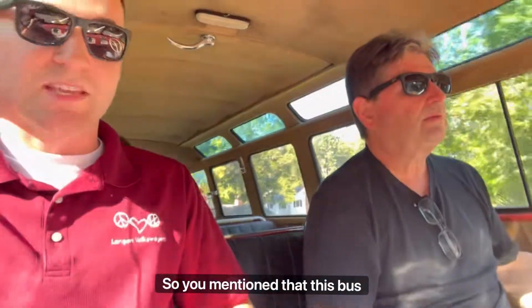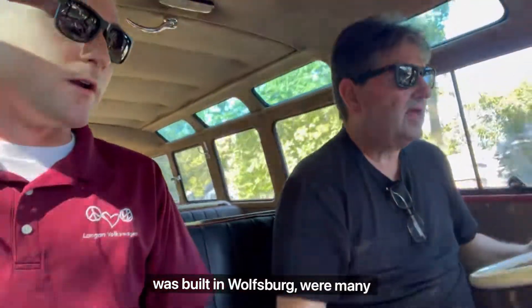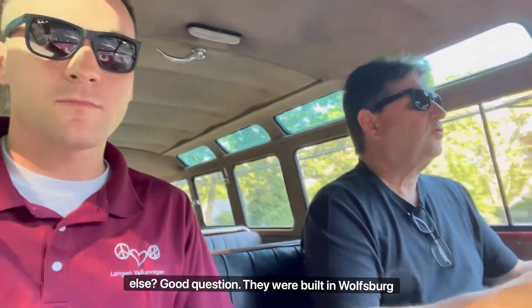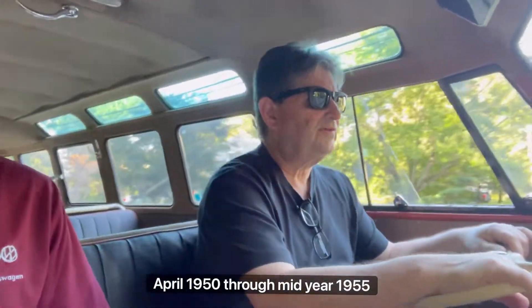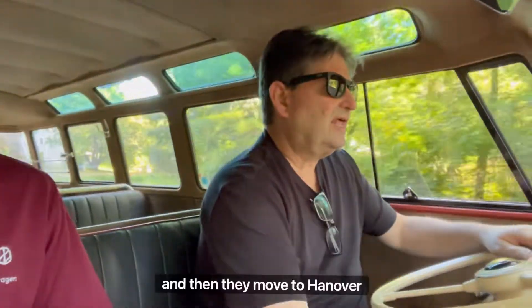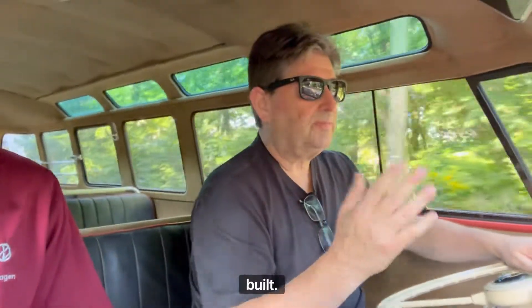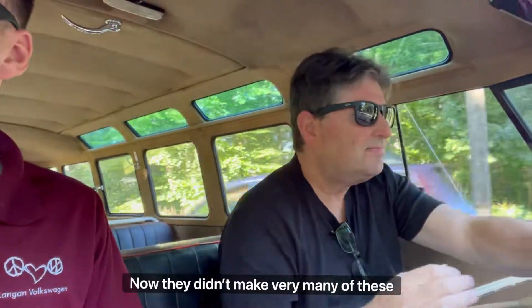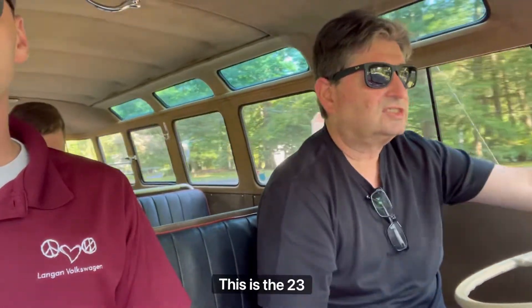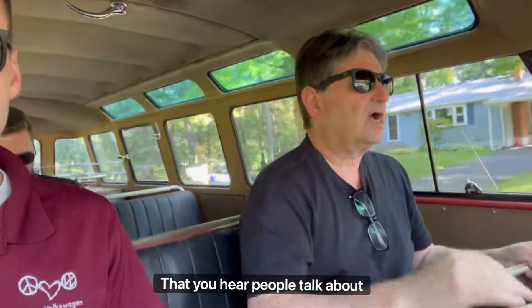You mentioned this bus was built in Wolfsburg — were many buses built there or did production move somewhere else early on? Good question. They were built in Wolfsburg from March/April of 1950 through mid-year 1955, and then they moved to Hanover, where they're still built today. Now they didn't make very many of these — these were the deluxe model, the top of the line. This is the 23-window that you hear people talk about.